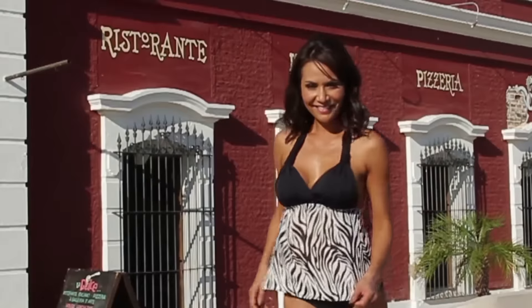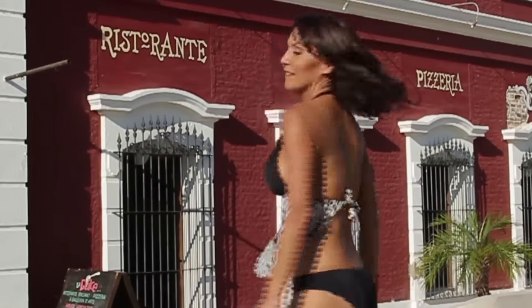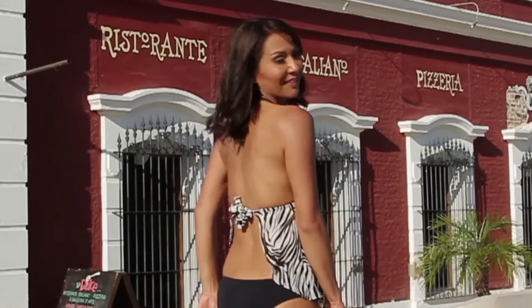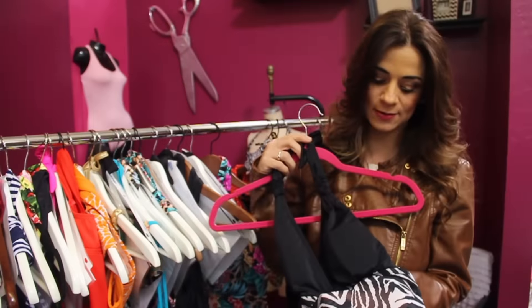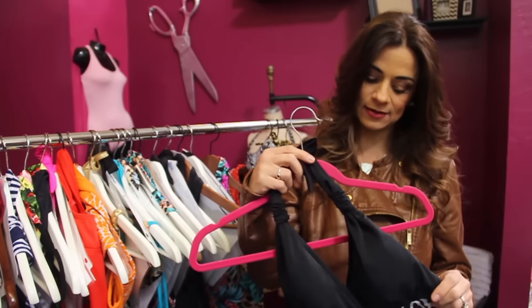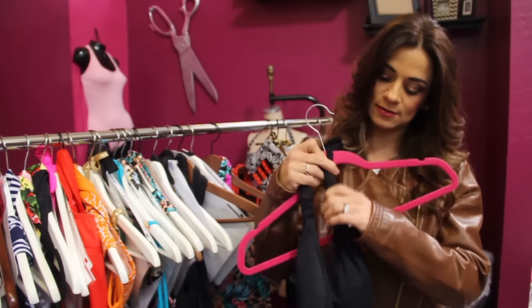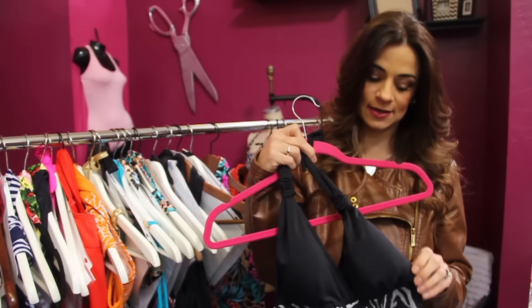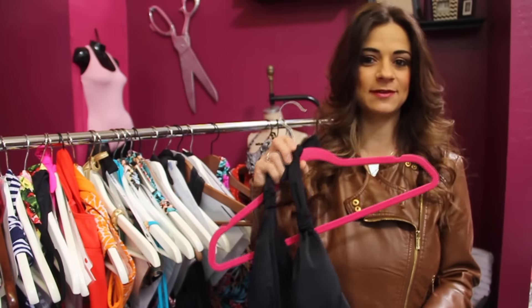This is the Zebra Open Back Tinkini and this is actually one of my absolute favorites. I love the style — it's the open back style, so it's a Tinkini but it shows off your back a little bit. I love the zebra print. It's sheer, so it shows off your stomach but kind of hides it too. And then just the black halter with these removable scrunchies that you can take off, or scrunch down to give you more shape in the bust area. This one's really fun and I love it.